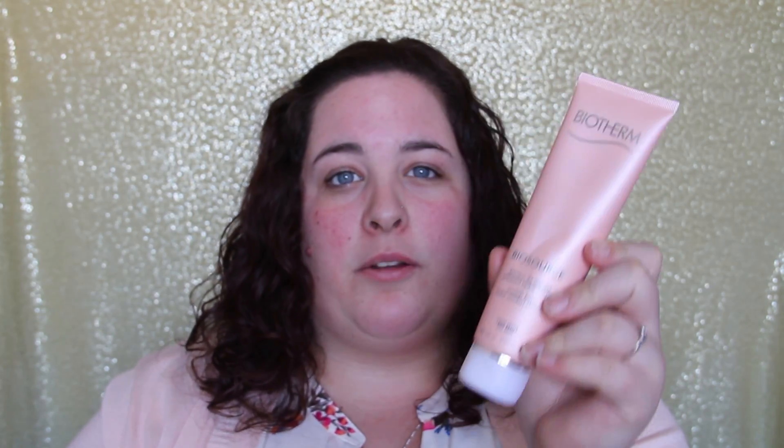I pair the Biotherm Aquasource moisturizer with the toner and the Biotherm cleanser. Every day in the shower I use the cleanser to wash my face, then when I come out I tone and moisturize. I also use the Biotherm Aquasource Night Spa — after washing my face at night I put this on and it keeps skin soft and hydrated overnight.